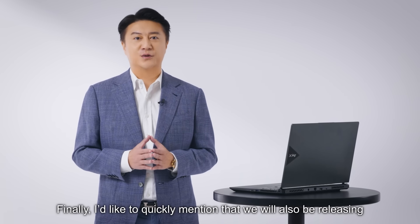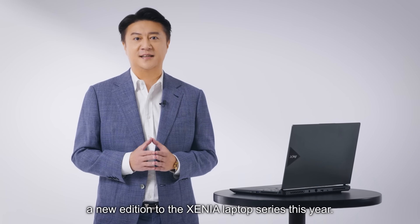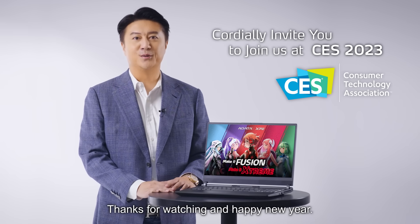Finally, I'd like to quickly mention that we will also be releasing a new addition to the Xenia laptop series this year. We'll share more details in the coming months. Thanks for watching and Happy New Year!